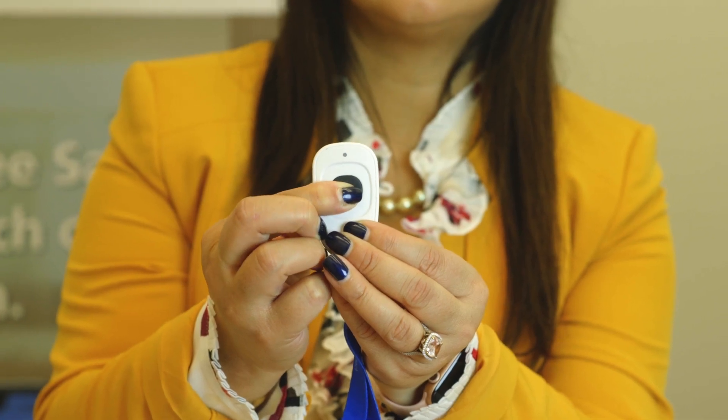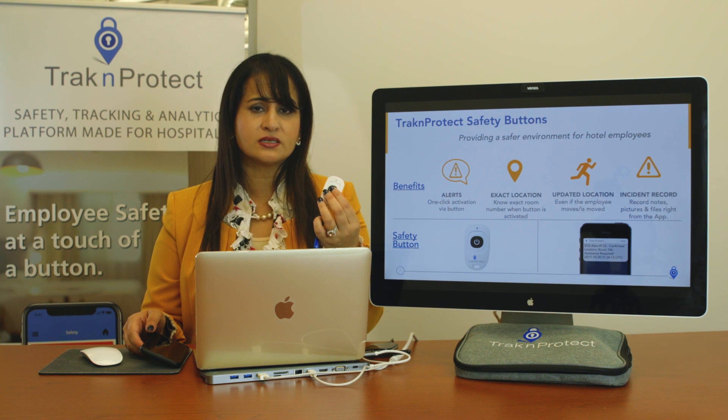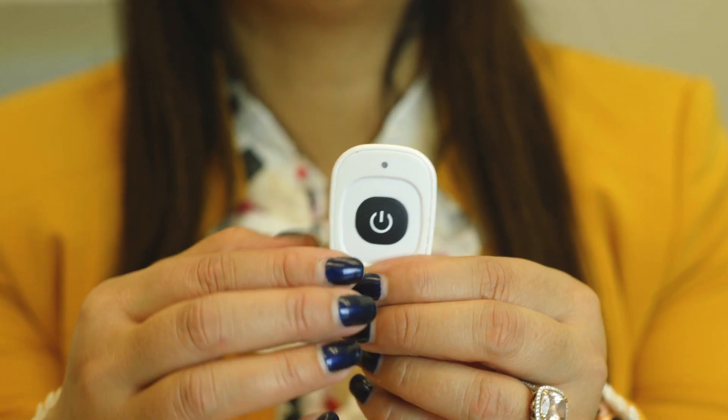It's one-click activation. There's no three buttons, no three clicks, no multiple buttons. When you're panicking, housekeepers simply want to press the button and know that help is on its way.